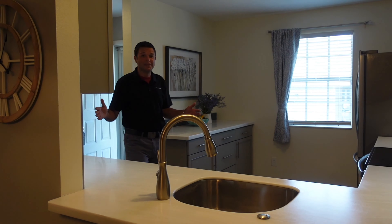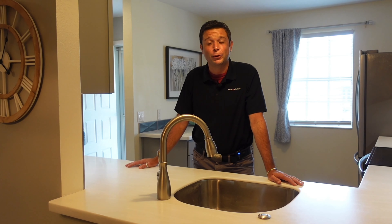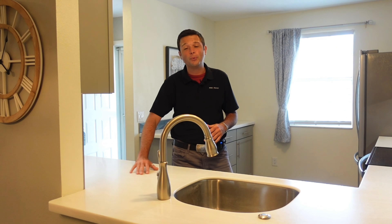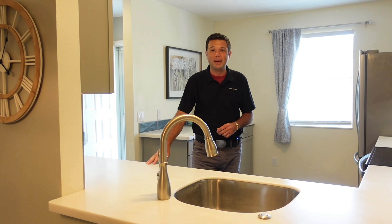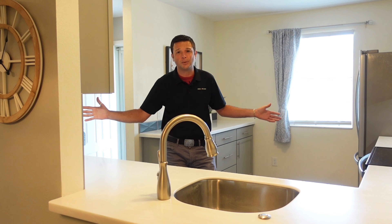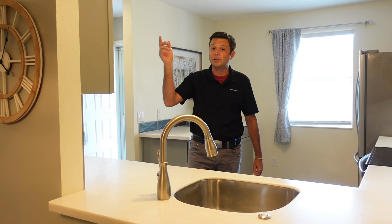Welcome inside. The two rooms that sell any home are kitchens and bathrooms. This kitchen has been completely done top to bottom — beautiful creamy soft white Corian countertops, gray hardwood cabinets, stainless steel appliances, and LVP throughout the whole house. It all matches beautifully. The light fixtures — everything's done here. Look around; there are pictures we're going to show you.